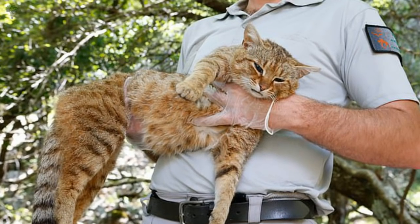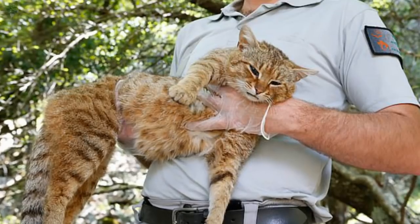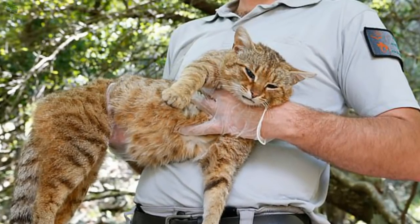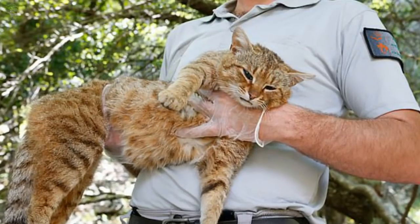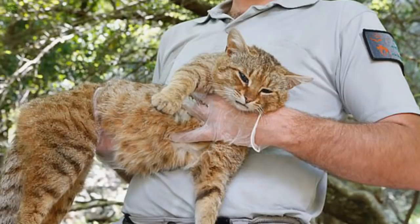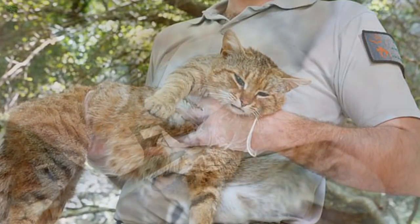The mythical big-toothed cat fox, long rumoured to prowl a Corsican forest, is real, and may even be a new species previously unknown to science. The large cat, which has a bushy and ringed tail, a russet-coloured belly, and short whiskers, had been mentioned in generations of Corsican shepherd mythology.